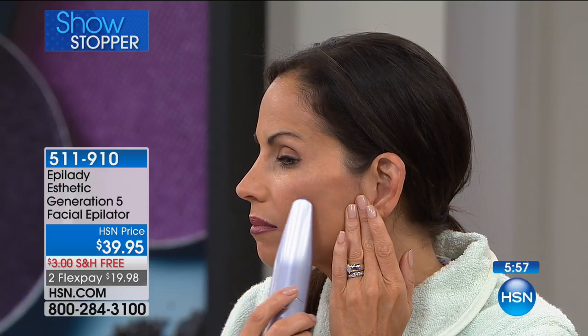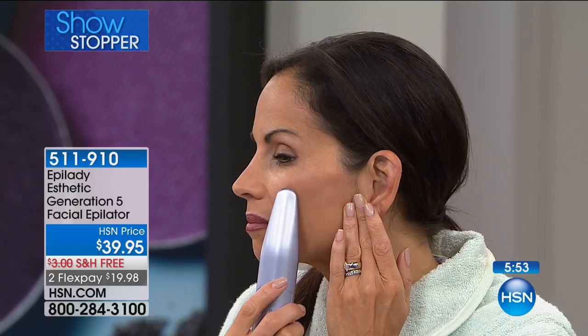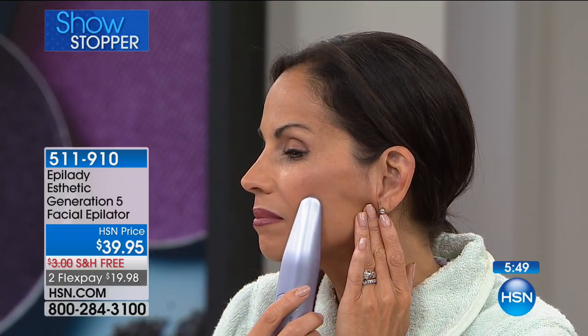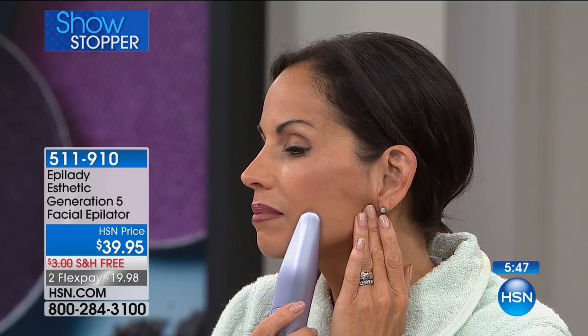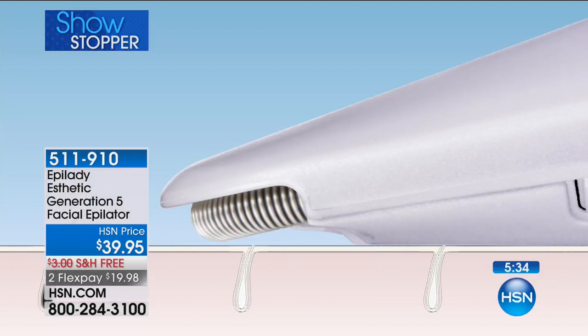That way you're getting to that hair and you're not going over makeup or anything else. Pull your hair back because even though it's a gentle epilator, if it catches your longer hair it will get it. You can get any fine facial hair from the eye line down — anything from here down, the aesthetic will handle it.